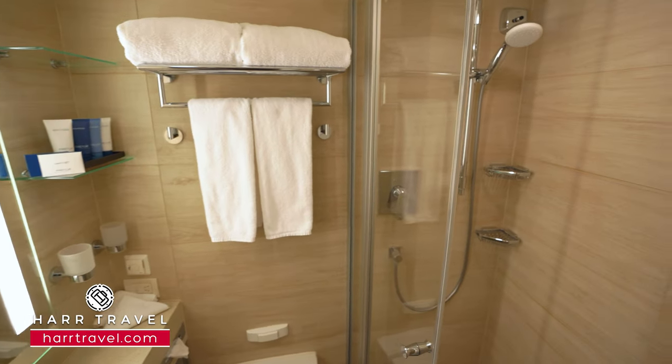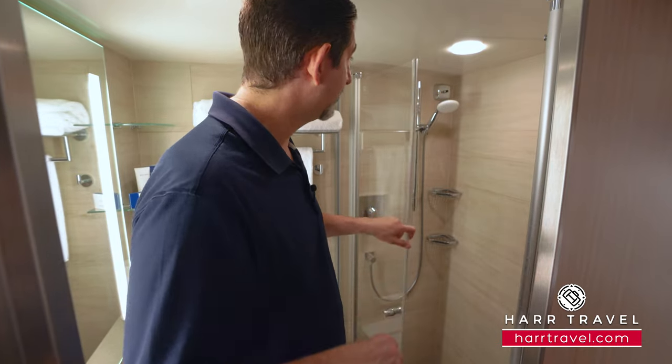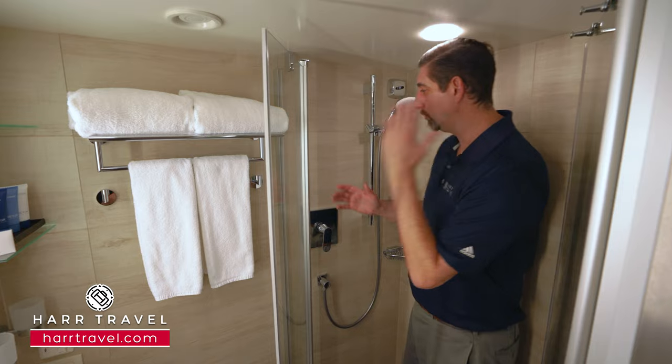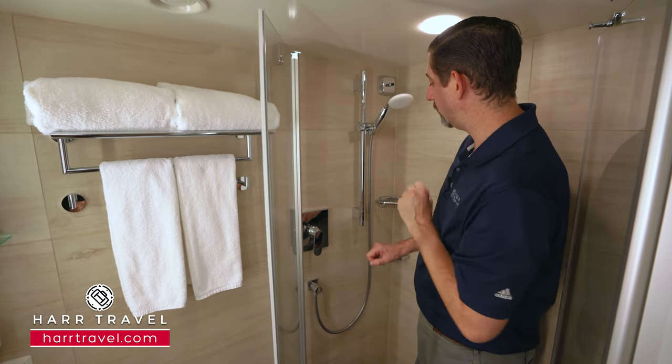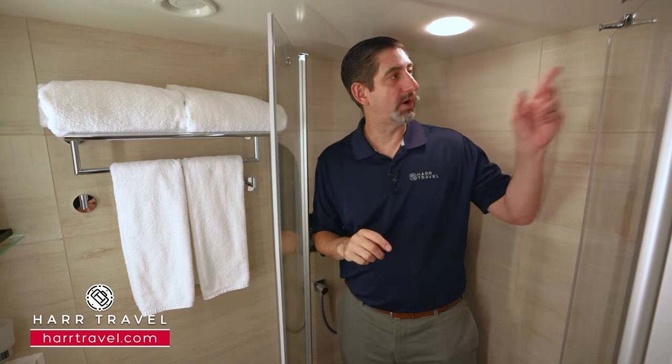As we head into the shower, I wanted to point out one of my favorite features — the heated floors. It seems like a pretty small thing, but it's something I really enjoyed on my cruise. I'm six foot six, a really big guy, and I actually do fit in here. I like Viking's design where you have the angled shower, so it's a little bit bigger on one side. You've got an adjustable showerhead, a nook for bath amenities, and a clothesline that pulls all the way across.